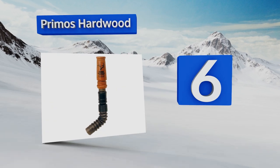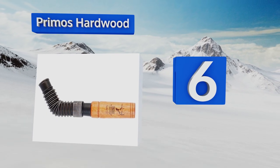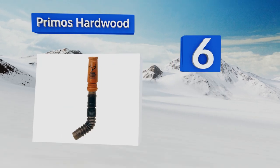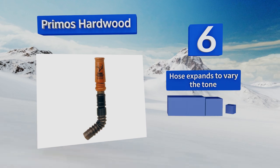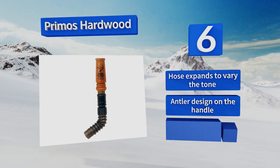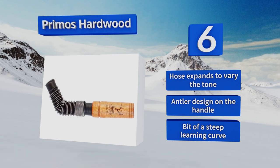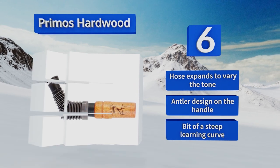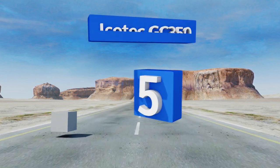Moving up our list to number six, the Primos Hardwood can withstand being subjected to the toughest of environments time and time again, so if you hunt often no matter what the weather, this is a smart choice. Its adjustable reed allows you to make both grunts and bleats, its hose expands to vary the tone, and it features an antler design on the handle. However, it requires a bit of a learning curve.